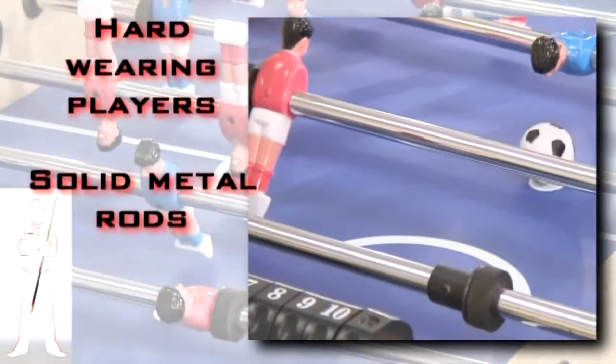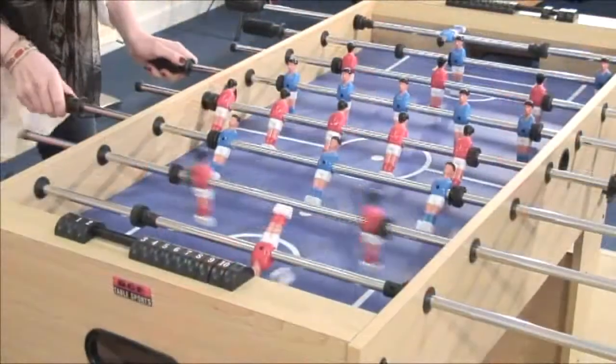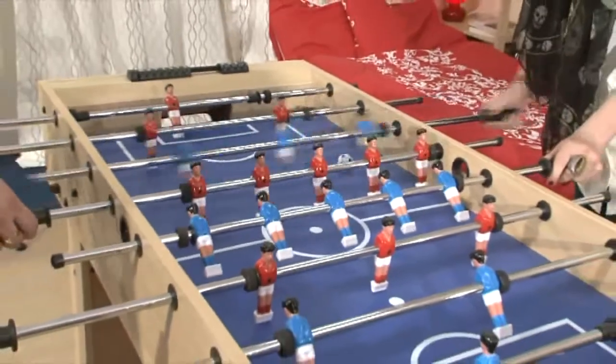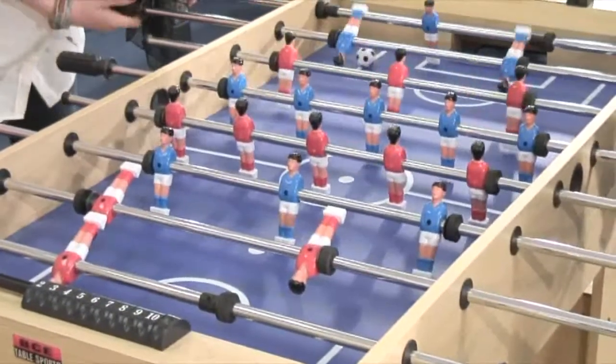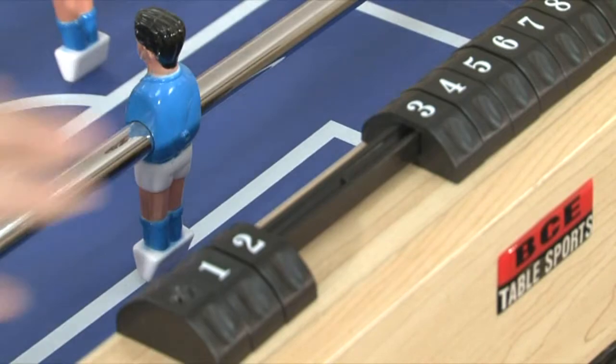The rods are solid chrome and hold two sets of moulded players in red and blue kits. A royal blue playing field marked like a regulation football pitch perfectly complements the table. Keep score using the stylish manual scorers, ensuring there is a true match feel to all your games.